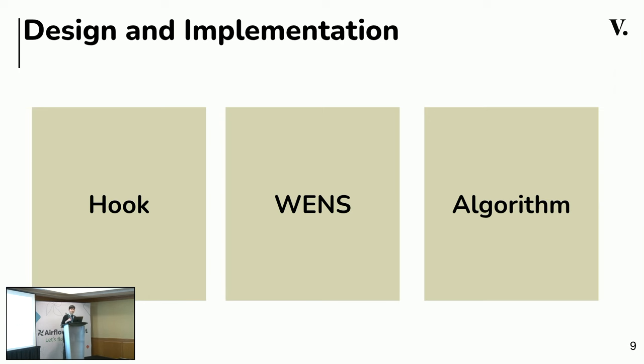I will break the implementation down into three key parts. First is the hook, which is the building block of the system. Second, in the middle, is called WANCE — this is the heart of our solution. Finally, we get to the algorithm, which is the brain behind the operation. Now let's take a look at how our plans actually work out.